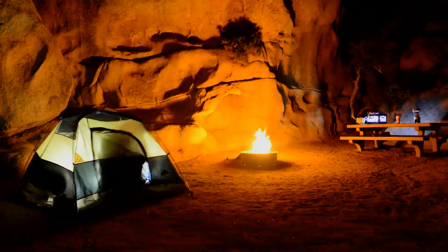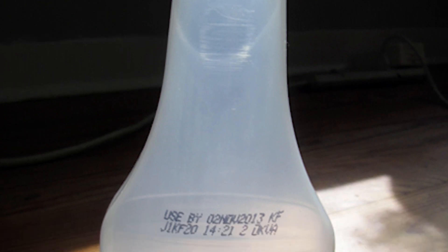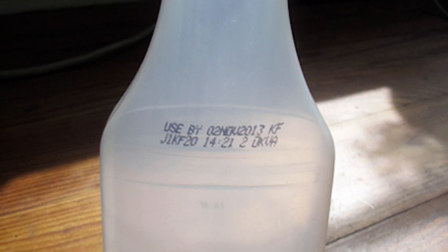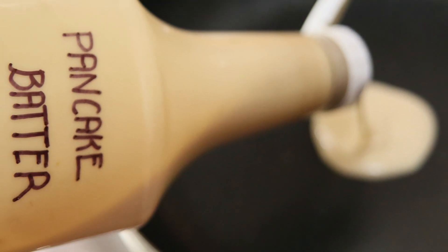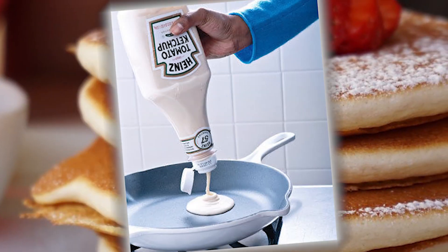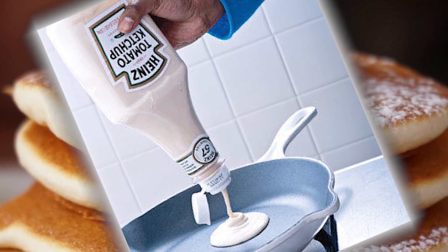You don't have to worry about your camping trip getting ruined like this any longer with this camping hack. All you gotta do is grab yourself an empty ketchup bottle, fill it with pancake or flapjack premade batter, and you've got yourself a pretty sweet way to make them. All you gotta do is squeeze it onto the pan — et voila! Just be sure to keep the mix cool so the eggs won't cause salmonella.